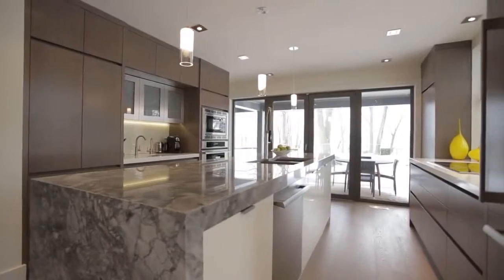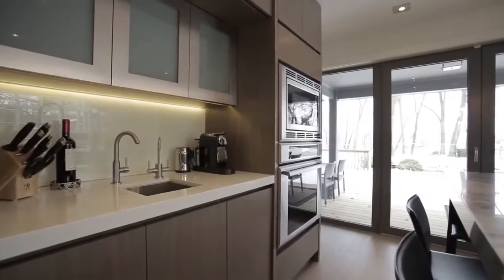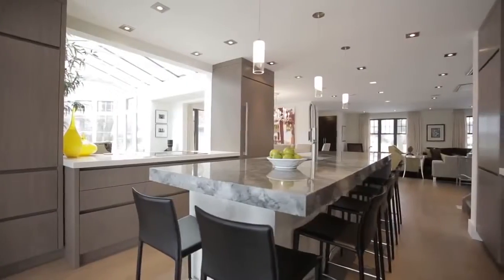The professional-grade kitchen has grey stained walnut cabinets, built-in appliances and an imposing island with Brazilian arabescato quartzite countertops and a large overhang for seating.